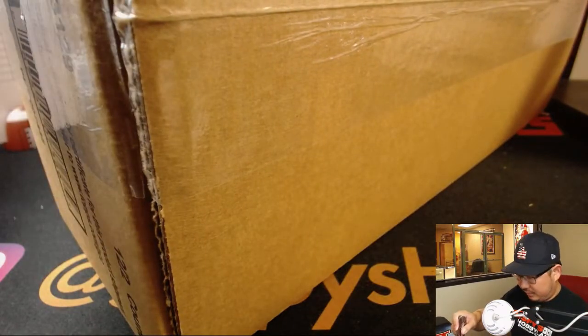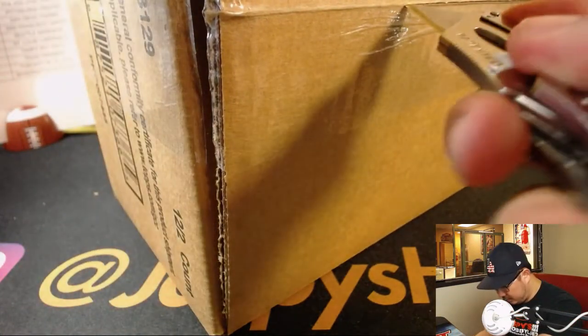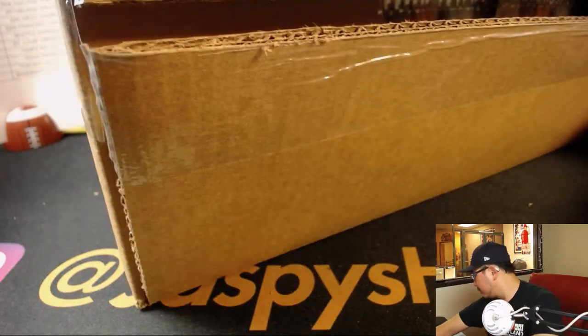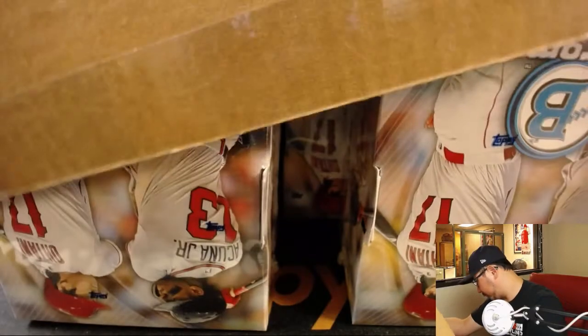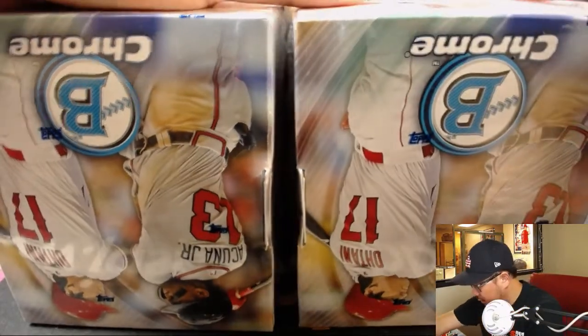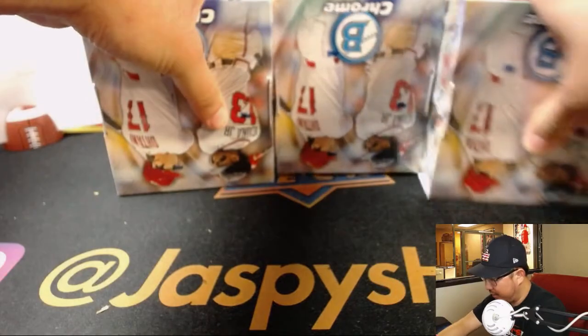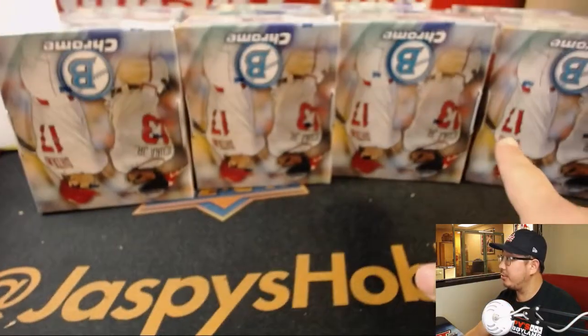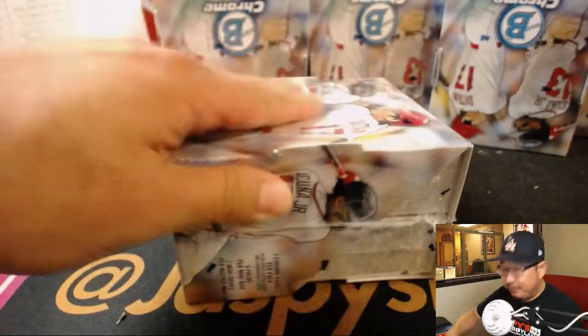Let's pop this hobby case open and see what we get. We have four stacks, four rows of three right here. One, two, three, four, and then three rows — that makes 12. Let's grab the boxes from this side, get them on camera. Good luck everybody.